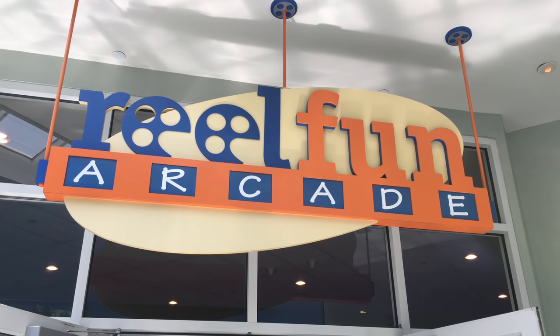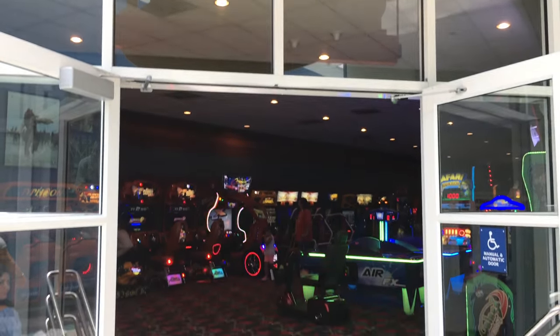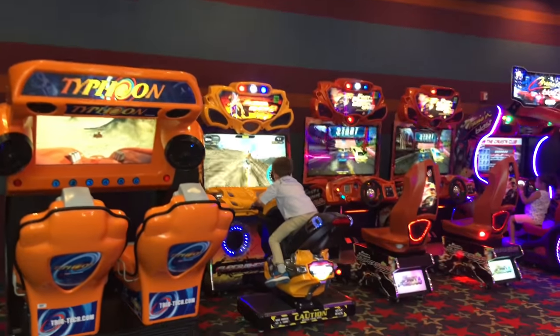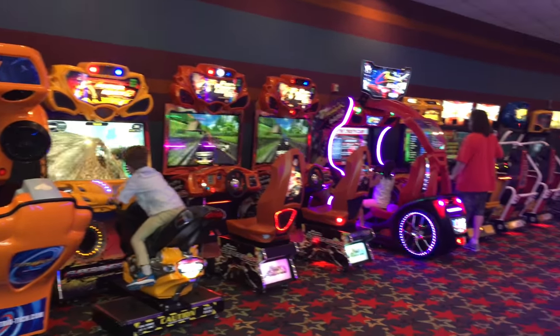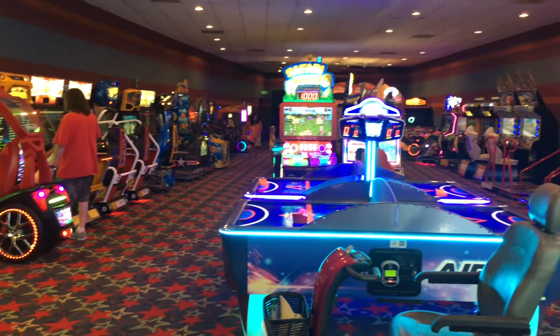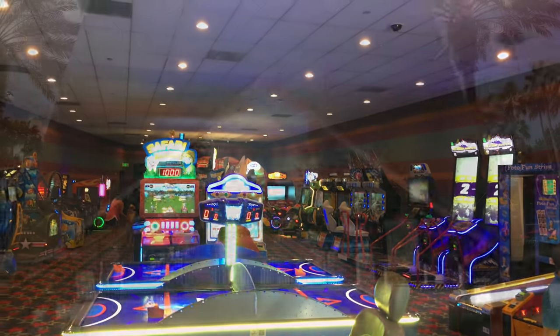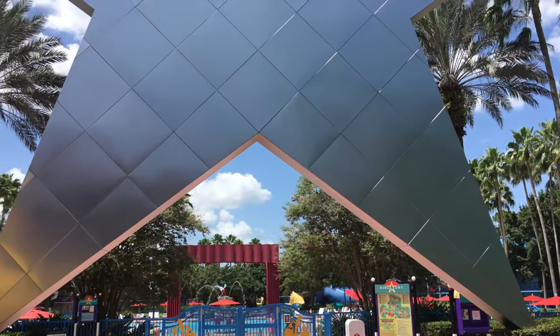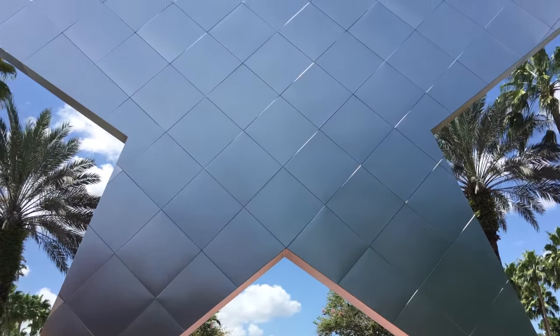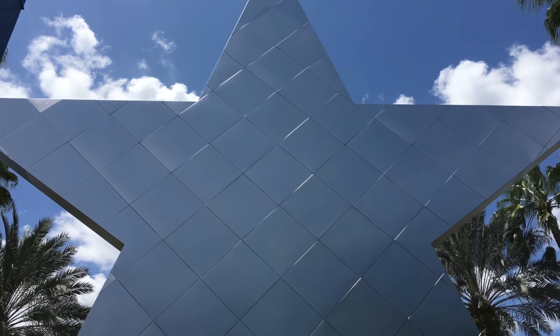Right before you get to the doors to go outside, they had the Reel Fun Arcade — and this was a really nice big arcade. Now we're walking outside, and as you walk outside, you walk under this really big star to get to the pool.